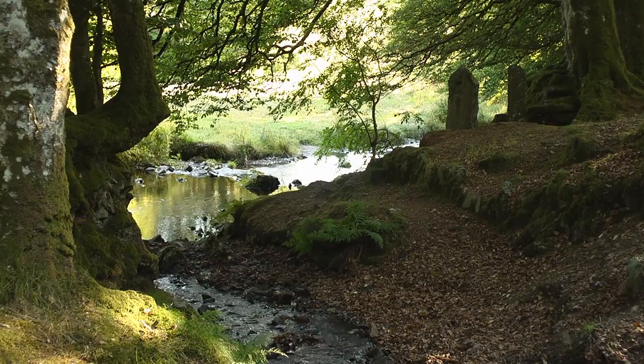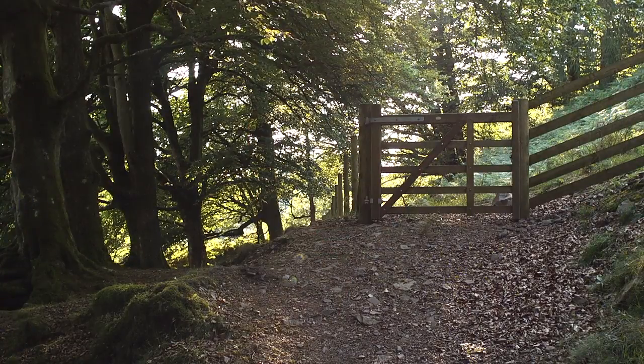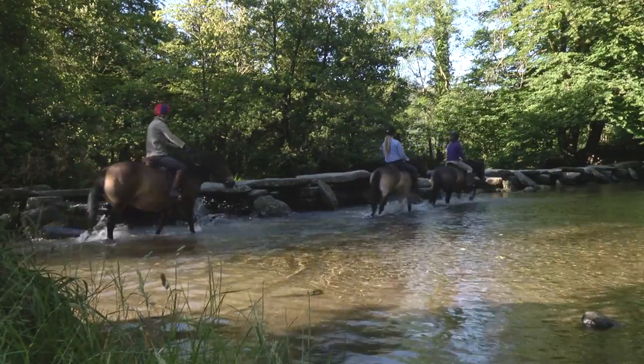One of the lovely things about Exmoor is that it's relatively quiet as national parks go, relatively unvisited. There's an awful lot of places that people can go for a walk. Our bridleway network is unusual in that 60% of our public rights-of-way are bridleway status or above, so we've got this vast network for horse riding and cycling.